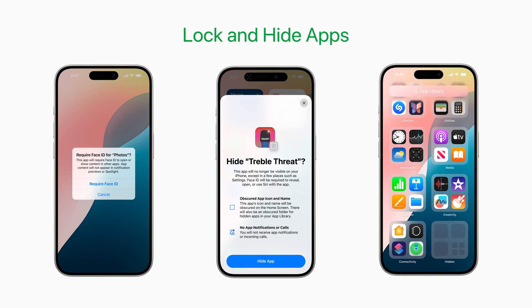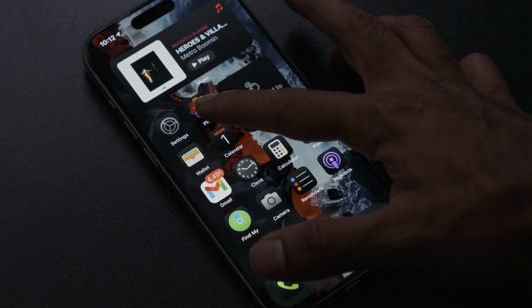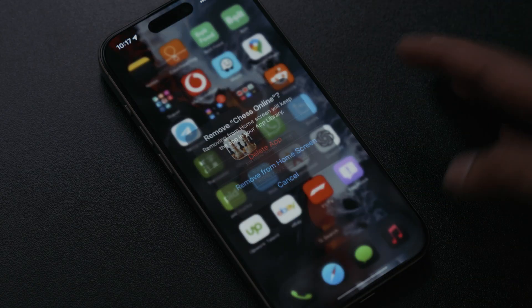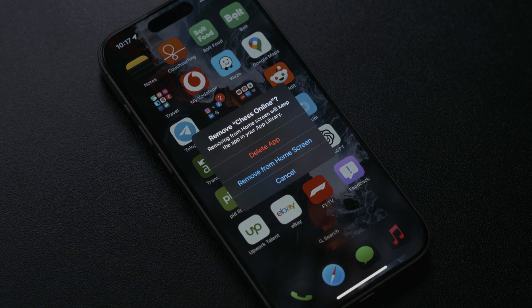Number four: lock and hide apps. Now you can hide or lock apps on your iPhone — if you long press an app you have the option to require Face ID. For example, if you want to lock your Photos app, you can long press it and set it to require Face ID, so the next time you open the app it will ask for Face ID to unlock. You can also go to Settings and add apps to a hidden apps folder, where those apps will be hidden from your home screen and the app menu.